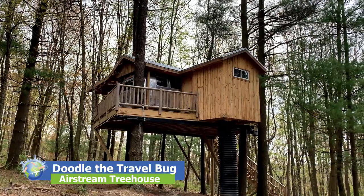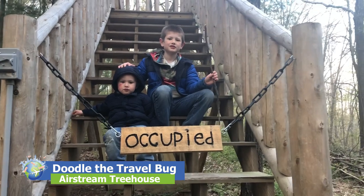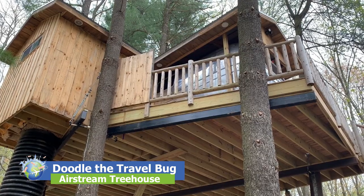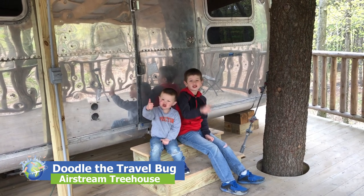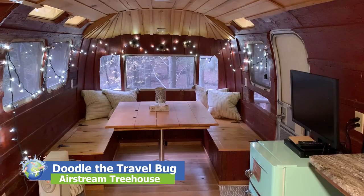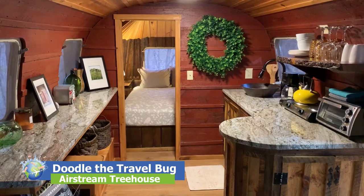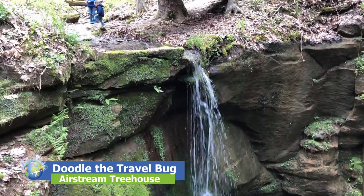Hi friends! On this episode of Doodle the Travel Bug, we discover how the Mohicans in Ohio put the air in Airstream by staying in the first ever Airstream treehouse. Why would anyone hoist a vintage camper 25 feet up in the trees? Because it's awesome! So stay tuned and watch my family's weekend at this magical and unique escape.